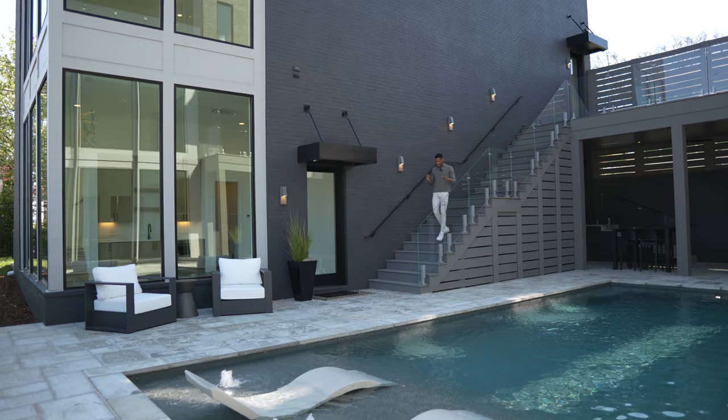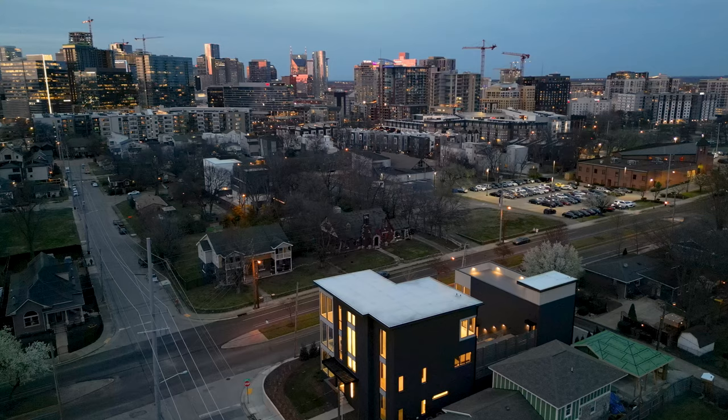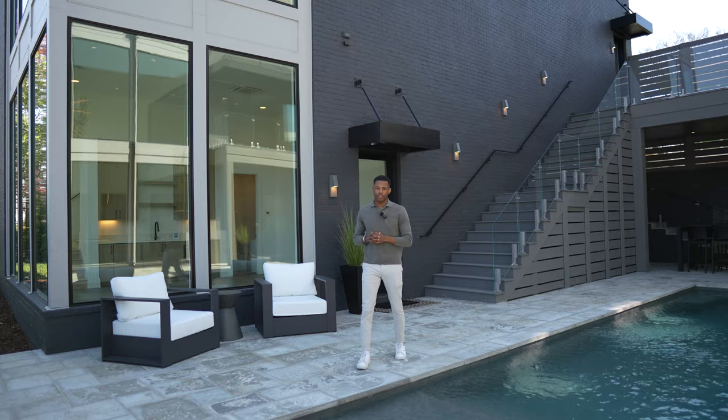Welcome to Nashville, Tennessee. Today we're located in Edge Hill, a neighborhood just outside of downtown Nashville. We're minutes to the Gulch, minutes to Music Row, minutes to Vanderbilt. This is 914th Avenue South, built by Craftsman Residential, and I'm excited to give you guys a tour.